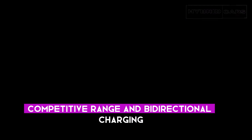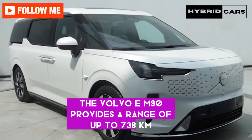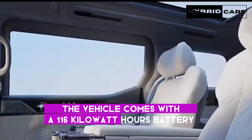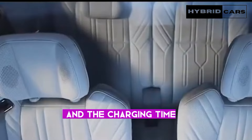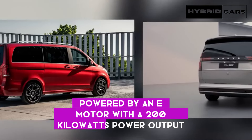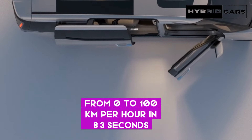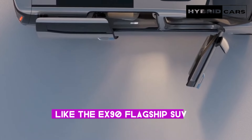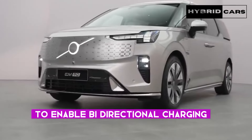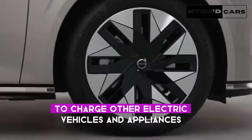As a fully electric vehicle, the Volvo EM90 provides a range of up to 738 km under the CLTC testing cycle. The vehicle comes with a 116 kWh battery, and the charging time from 10 to 80% is said to be under 30 minutes. Powered by an e-motor with a 200 kW power output, the EM90 can accelerate from 0 to 100 km/h in 8.3 seconds. Like the EX90 flagship SUV, the EM90 is equipped with all the hardware necessary to enable bi-directional charging, allowing you to use the battery as a power bank to charge other electric vehicles and appliances.